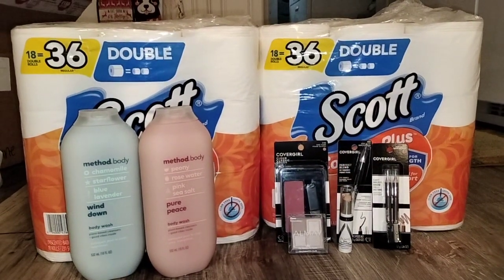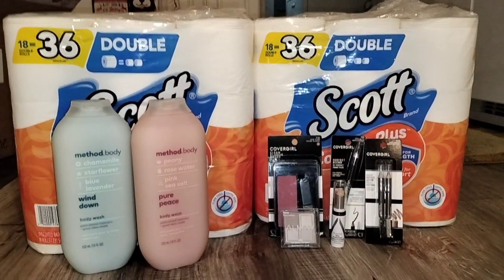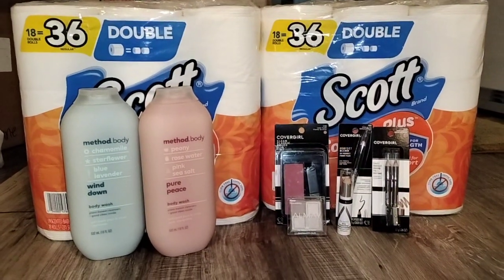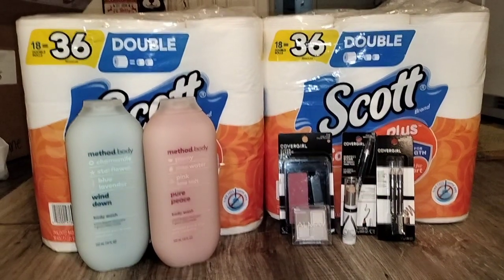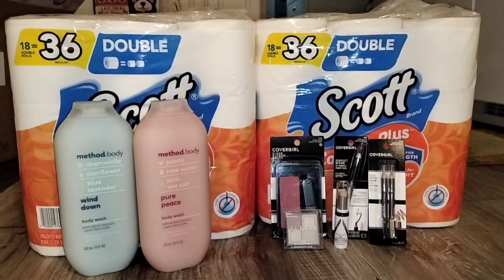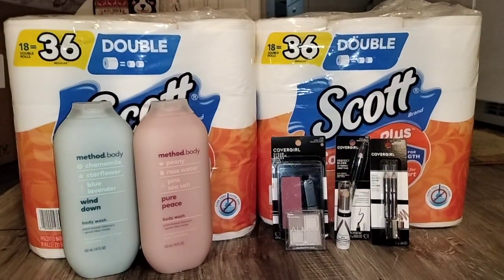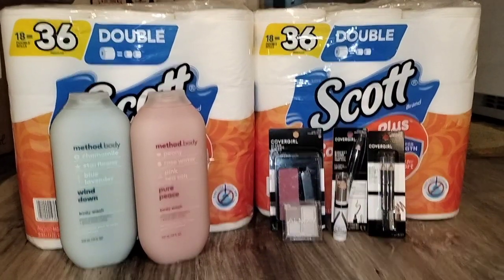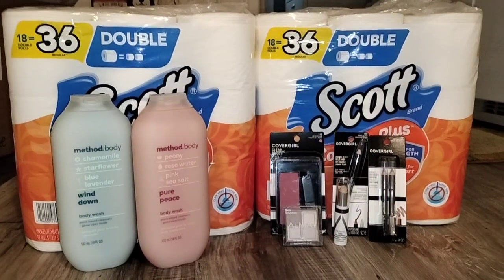Hello everyone and welcome back to Bargain Beauty and Banter with Brittany. I am coming at you with my CVS haul for the week of December 3rd to December 9th — very, very small haul. But it was a moneymaker so I'm not going to be mad about it. Can you believe that just these nine items cost $74.22? That is insane. The cost of things are just going up every day.